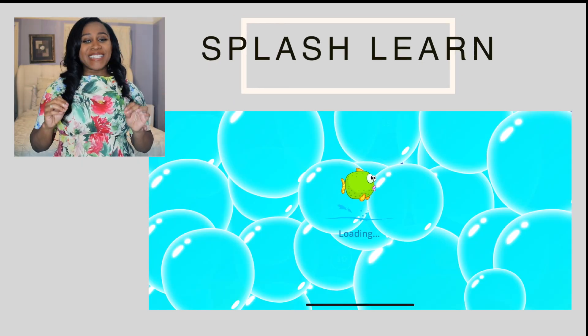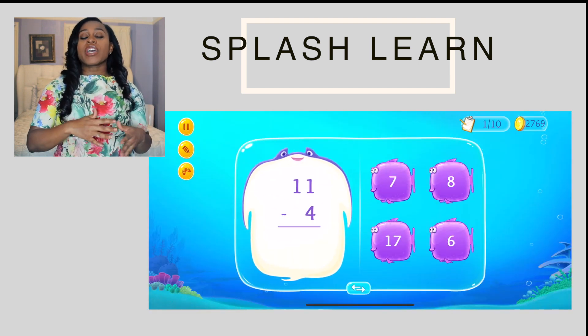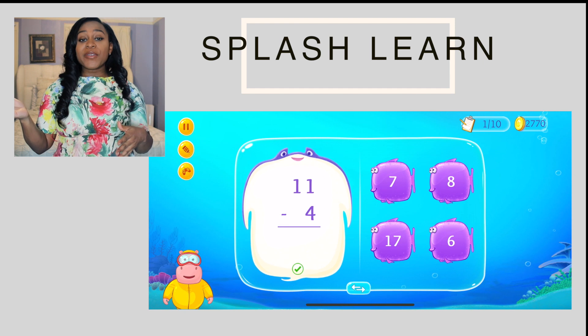Splash Math. It really took me a very long time to find an app that I truly loved when it came to math and supporting new math concepts for my kids. But Splash Math is it. I really love this app. It actually starts at kindergarten level and goes all the way up to about the fifth grade.